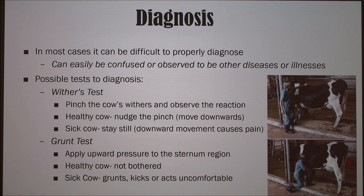Here in the bottom picture, they're doing the grunt test, where they apply upward pressure to the sternum region. In a healthy cow, they're not bothered, whereas in a sick cow they'll grunt, kick, or act uncomfortable.